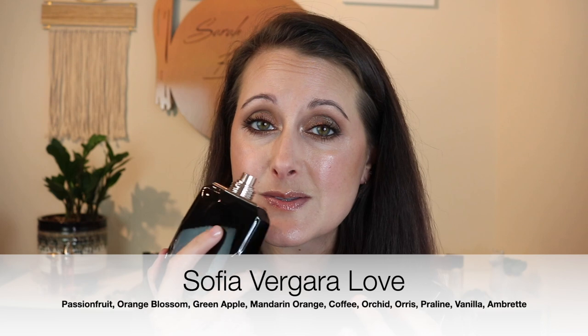This next one is an absolute beast on me, though I've had people tell me it doesn't perform well on them — so it's going to depend on your skin chemistry. This is a fragrance called Love from Sofia Vergara. This lasts absolutely forever on me. I used to wear this to work back when I worked ten-hour days and was out of the house for twelve hours, and this is one I wore a lot because people love it and it lasts forever. It's in the $20 range and it's kind of light florals and creamy coffee.